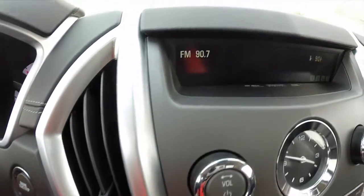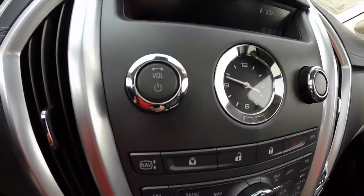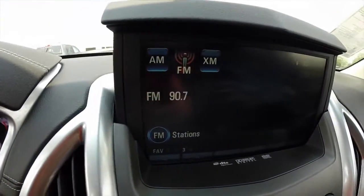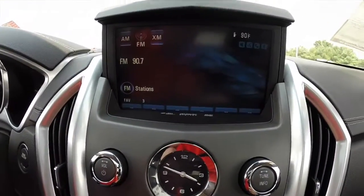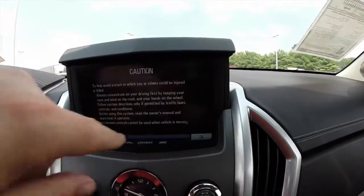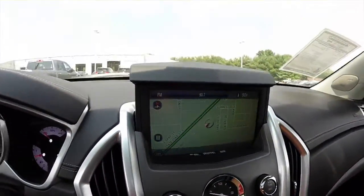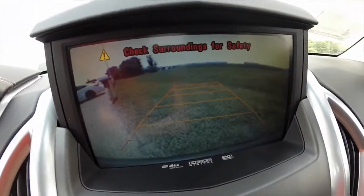Push button start. This vehicle does have the Bose audio system. It also has a screen that rises up — AM, FM, XM radio, CD changer. It also has navigation. This vehicle is also equipped with a backup camera; put the vehicle in reverse and the camera will show up with guidance lines.